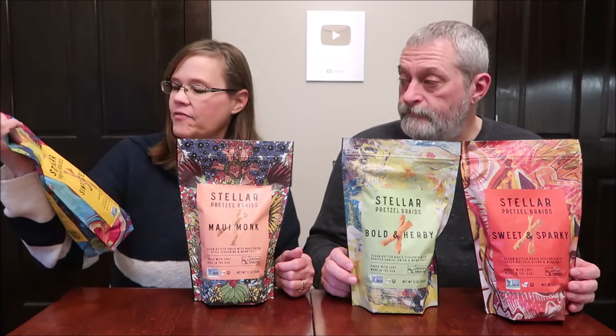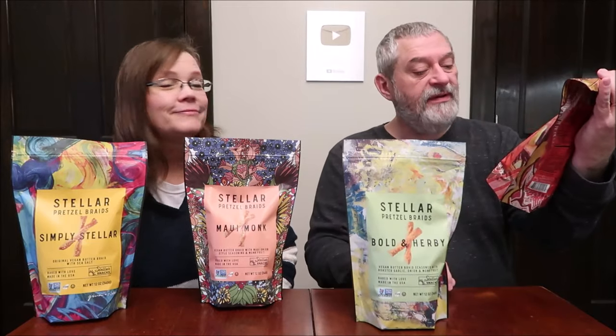Today, Kevin and I are going to be trying some Stellar brand pretzel braids. I have the Simply Stellar, the Maui Monk, the Bold and Irby, and Sweet and Sparky. These were $4.99 each at Kroger. They were on a display near the potato chip aisle, the snack aisle where you would find pretzels.